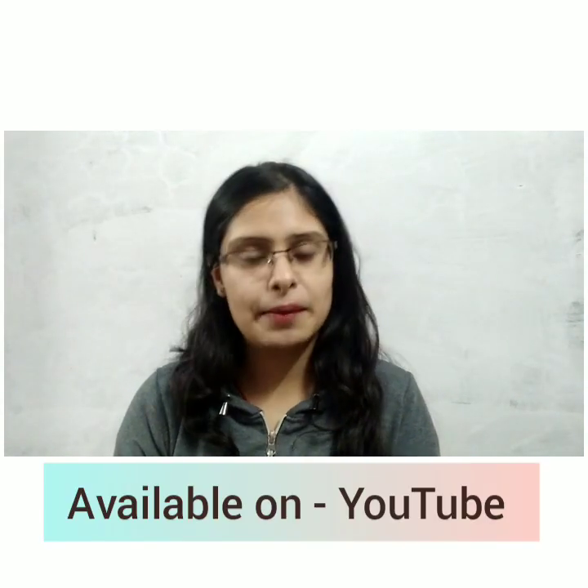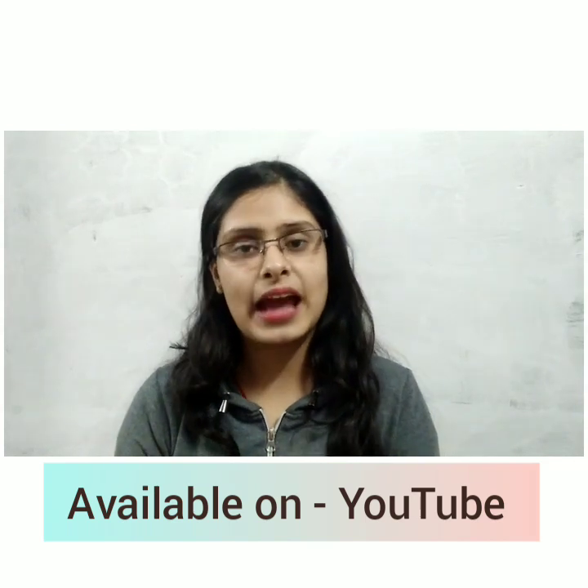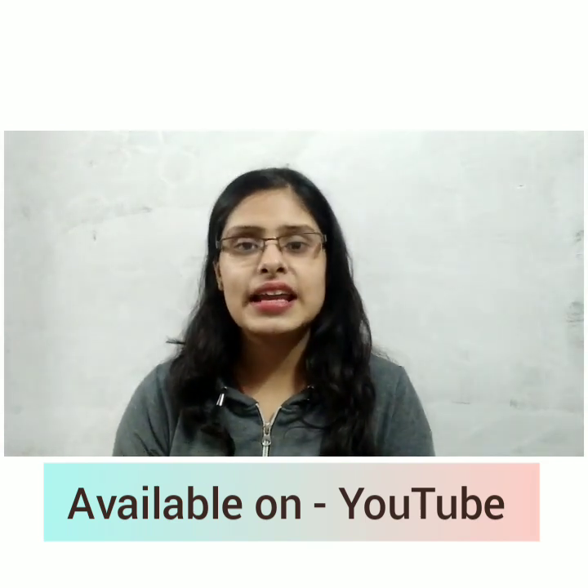If you want to see Pathology related videos, there are videos on my channel and my Unacademy profile, so you can follow me on Unacademy. I have made a new course starting with Cell Injury.